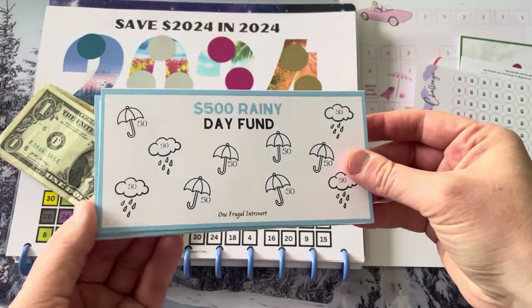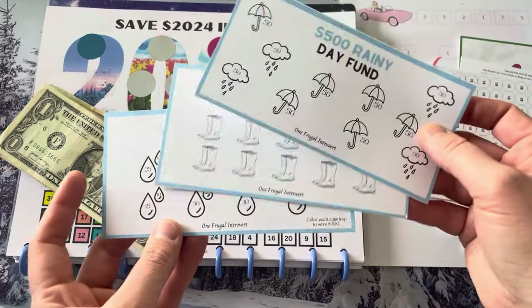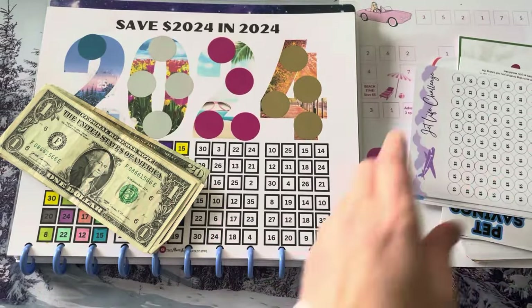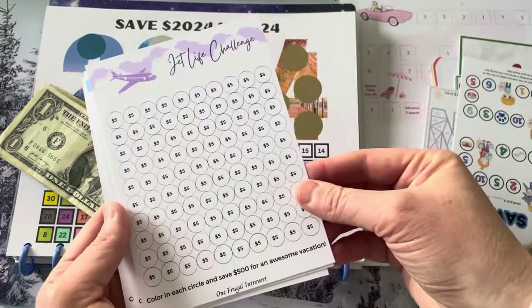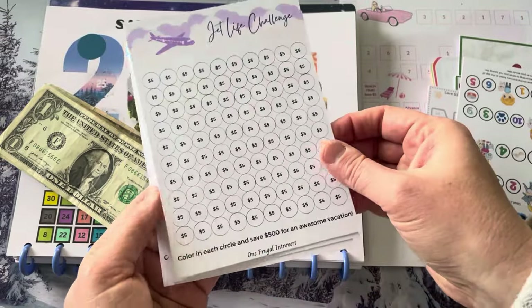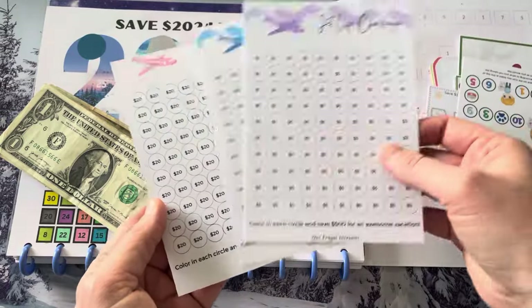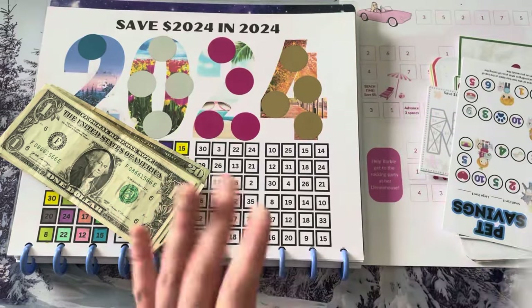This one is from Jerry over at One Frugal Introvert. It's a rainy day fun, it's a three-pack, so there's $100, $300, and $500. So cute. And then she also had this travel set — Jet Life Travel. You can do all $5 and it'll save $500, all $10 and it'll save $1,000, or $20 and it'll save $2,000. So I bought this little three-pack because I do love to travel.